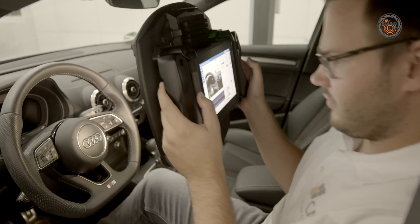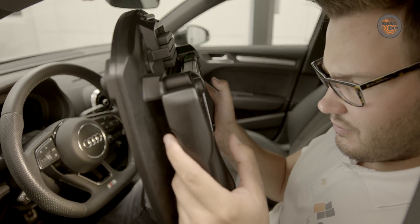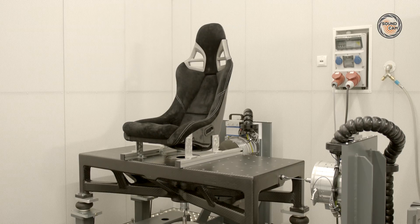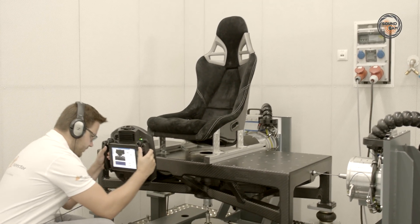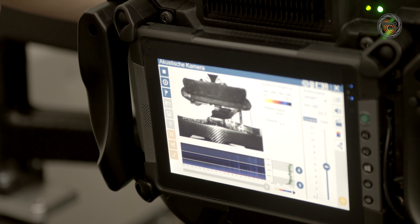The LEDs are very helpful, for example, for illuminating the engine compartment or the interior. The recorded video and audio files can be stored on data carriers using the USB port. With headphones connected, you can listen to individual pixels and then acoustically identify the noise source from multiple sources.